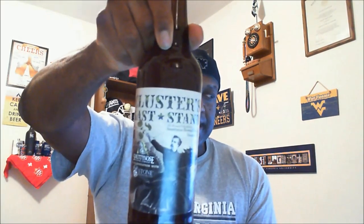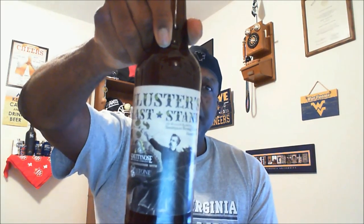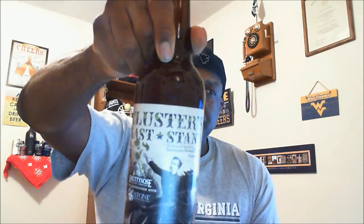What's happening everybody, Rod Day back to take a look at another beer. Today I'm going to take a look at one that comes from Smutty Nose — it is Cluster's Last Stand. This is actually a collaboration that Smutty Nose worked with Stone Brewing. It comes in at 8.6% ABV, 62 IBUs — it is an imperial double IPA. There's not a date on the bottle, so I'm still hoping it's nice and fresh for us.